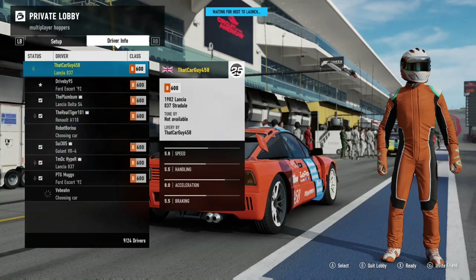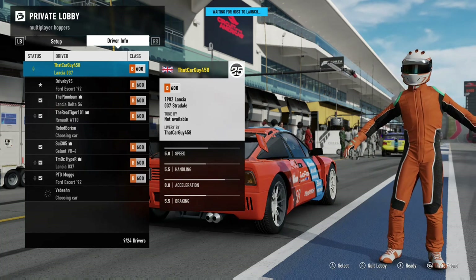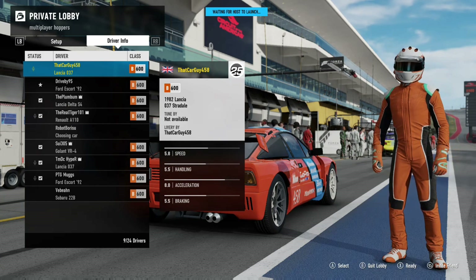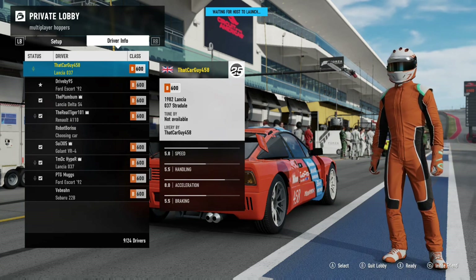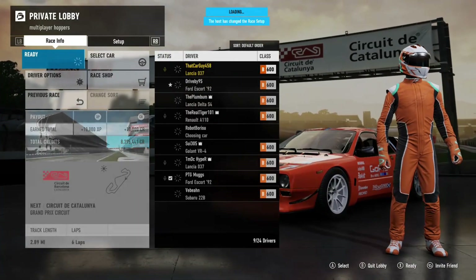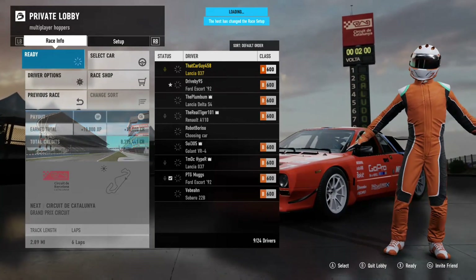Hello and welcome to another Forza Motorsports 7 video. We're back doing another BRS, this time around we are doing some B-class showroom rally. That means we're going racing with stuff like Lancias, Opel Mantas, Subarus, Mitsubishis and stuff like that. I enjoyed the racing quite a lot in this one and I hope you enjoy watching as much as I enjoyed racing.